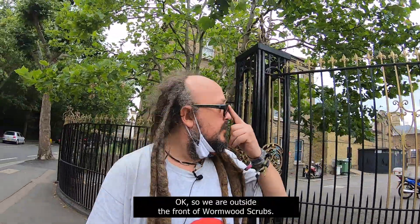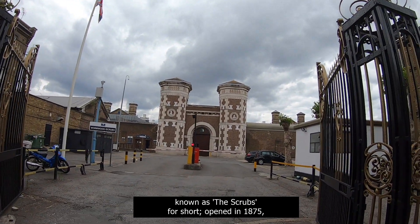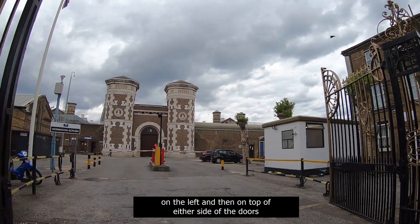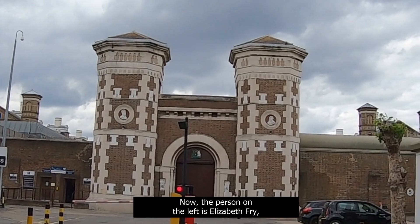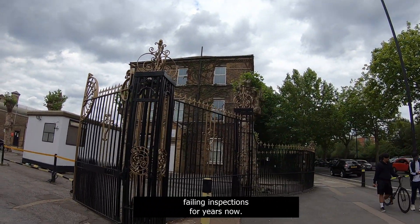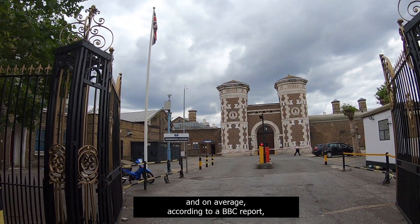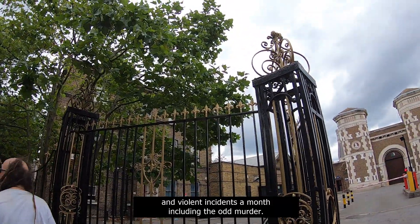We are outside the front of Wormwood Scrubs. It has a capacity of 1,279 prisoners — known as the Scrubs for short. Opened in 1875. You can make out those oval plaster reliefs on either side of the doors over there. The person on the left is Elizabeth Fry and the one on the right is John Howard — both famous prison reformers. Unfortunately, this prison has been failing inspections for years. There's a huge rat and cockroach infestation. Some prisoners are reportedly locked in their cells for some 23 hours a day, and according to a BBC report, there are between 40 and 50 skirmishes and violent incidents a month, including the odd murder.